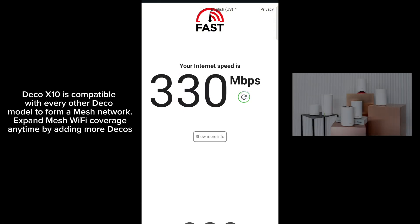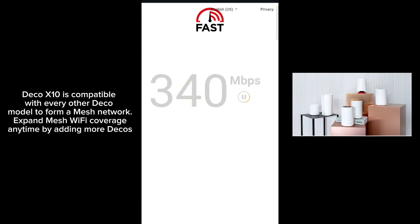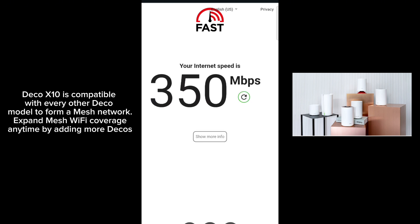Deco X10 is compatible with every other Deco model to form a mesh network. Expand mesh Wi-Fi coverage anytime by adding more Decos.